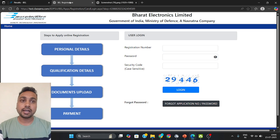For that, you need this link — I will provide it in the description box. Just go to the description box and check. You need to put your registration number and password, then the security code, and then just hit login.